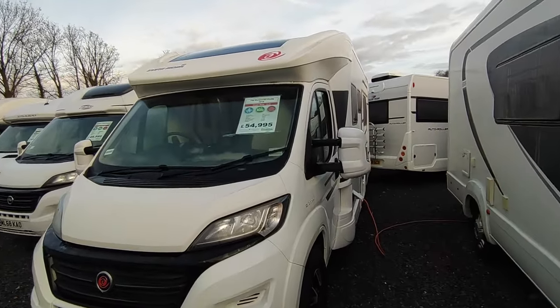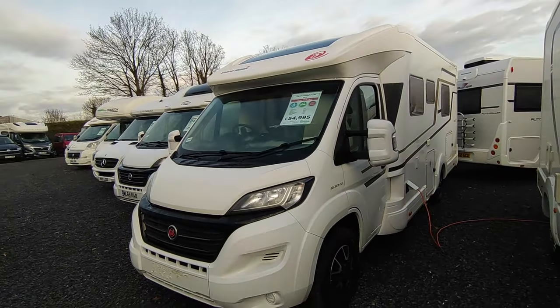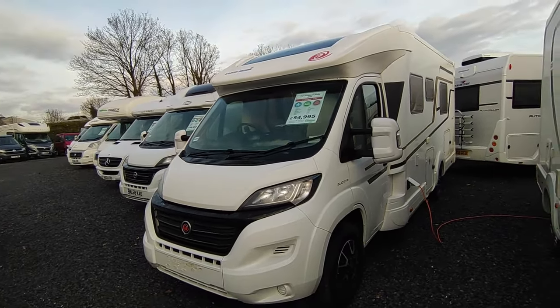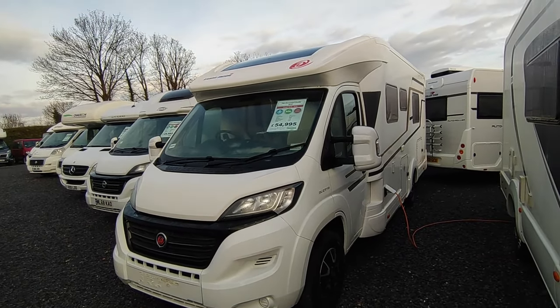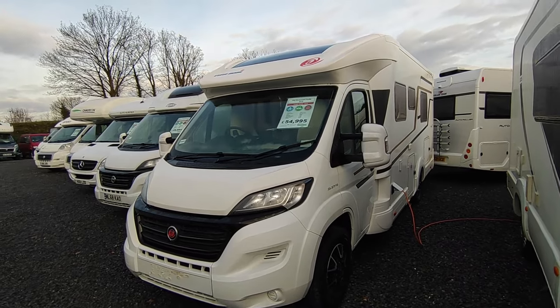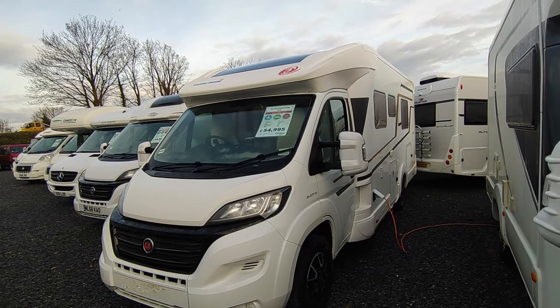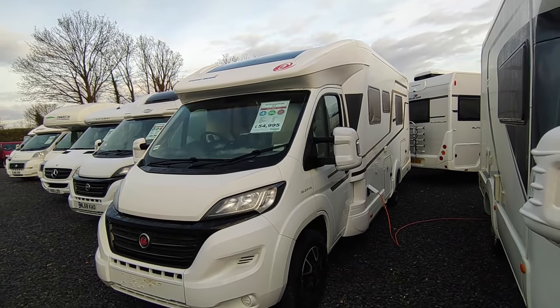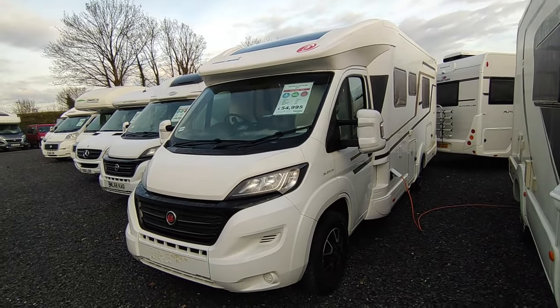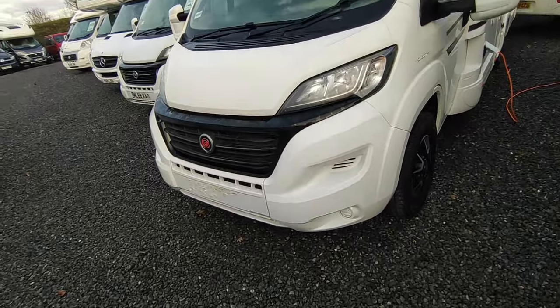This one's had two owners. The first, Bill, lives in Newton Abbot — I sold him his new van and he downsized, part-exchanging this with us. We then sold it to Chris, who actually works for us, recently retired for medical reasons, well into his 70s. So we know the whole life history of it, which is really nice, and it's in super condition.